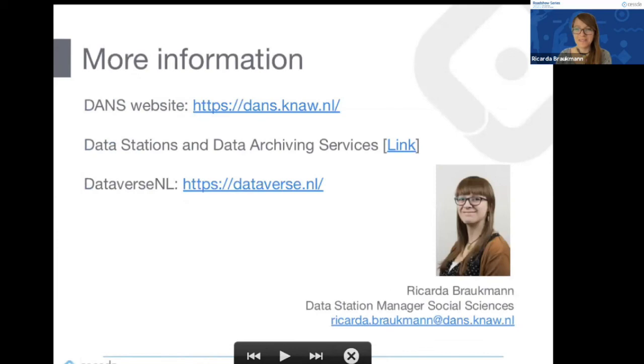That was what I wanted to share. Feel free to contact me for more information — I'm available for the rest of this webinar if you have specific questions. Thanks very much.